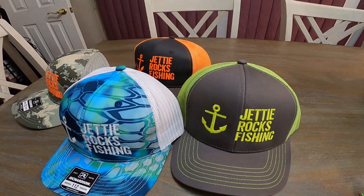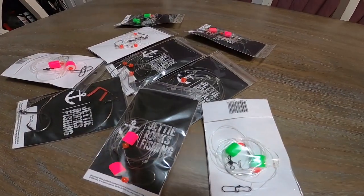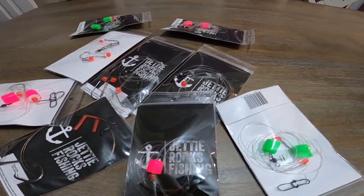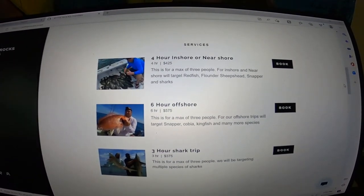Jetty rockers, if you could go ahead and go over to jettyrocks.com, you can check out some of the cool hats we have over there. We also have some tackle available and will have more soon. If you want to book a charter with me, you can do that there too — I am now running charters. All my information is on that website, so go check it out. You can be in your own Jetty Rocks fishing video. I hope to see you guys soon out on the water. Let's get back to the video!